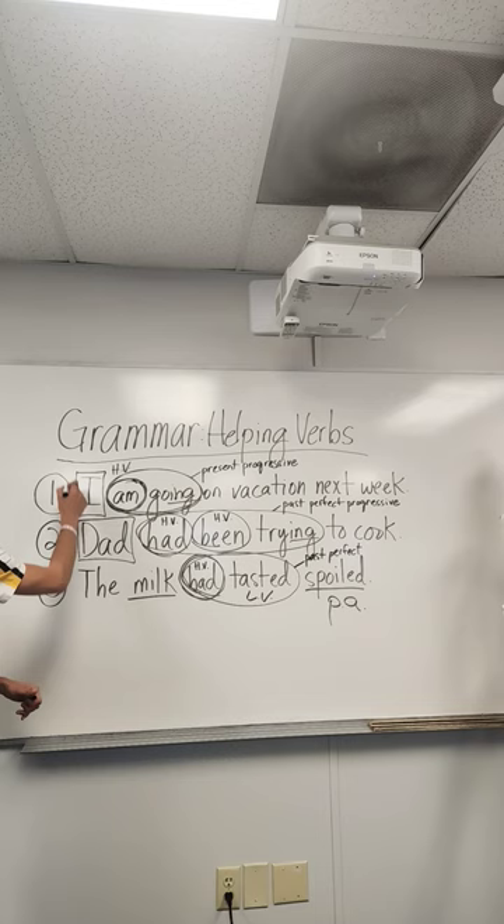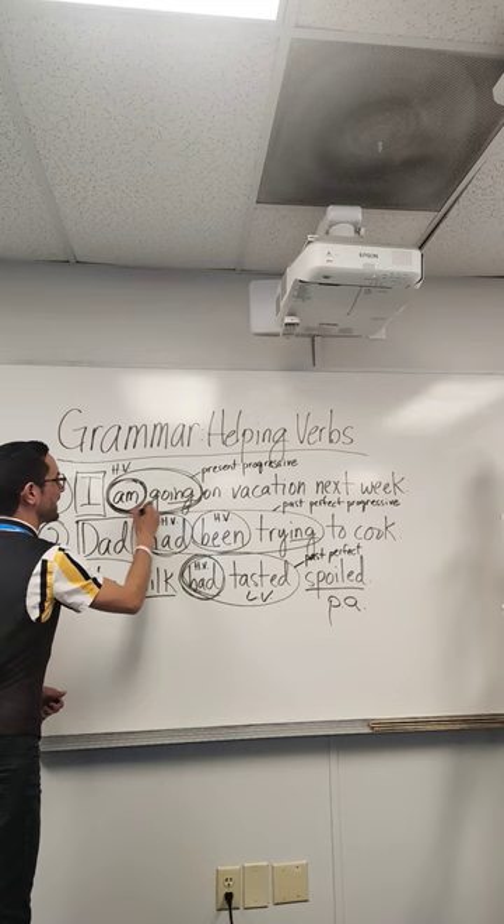Let's look at number one: 'I am going on vacation next week.' I is the simple subject. Am is the helping verb. Am going is the verb phrase, and it's in the present progressive tense.